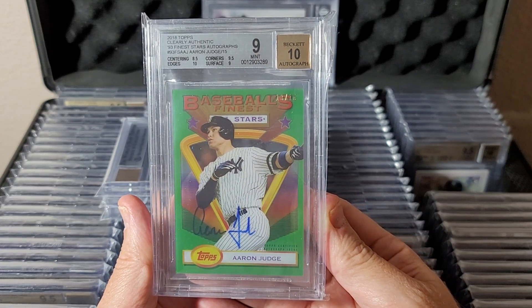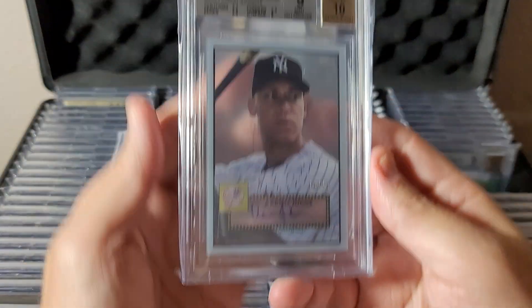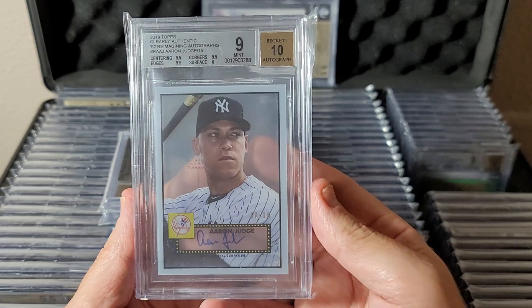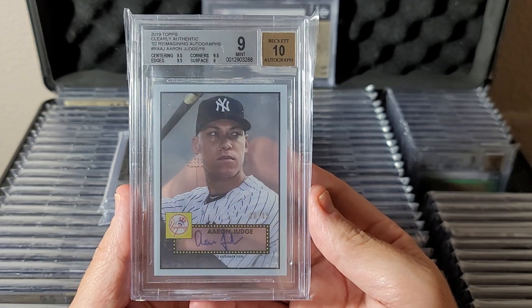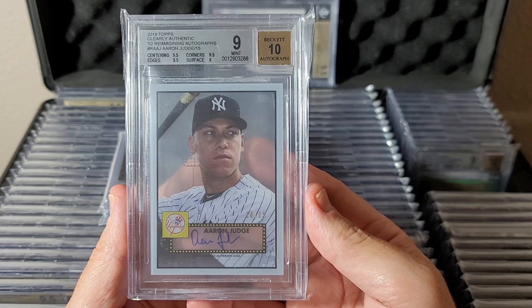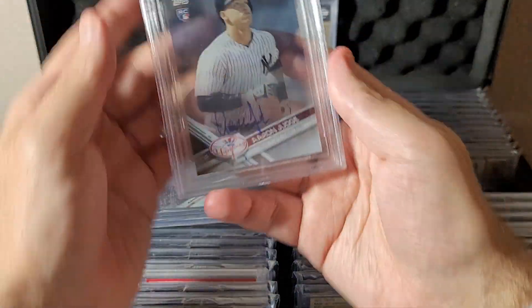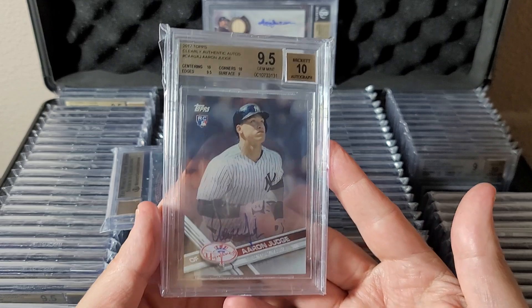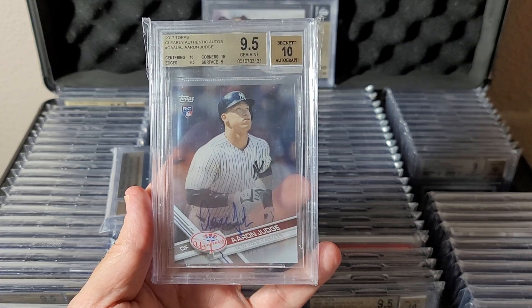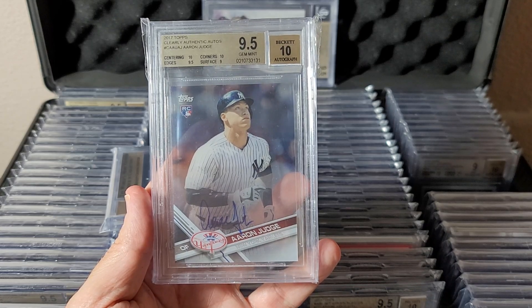I'd like to get another one of these at some point, but happy with the one for now — that one's a 9. These are also numbered to 15: the 52 Reimagining autographs from 2019 Clearly Authentic, a really great looking set. Only made 15 for Judge. It's an acetate card, so tough surfaces — decent grade but not a gem. Rookie year Clearly Authentic 2017 — the base for that year, 9.5/10.